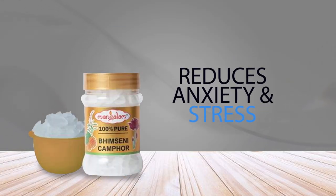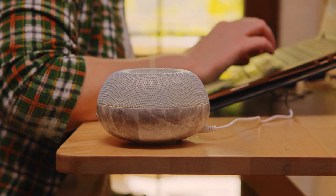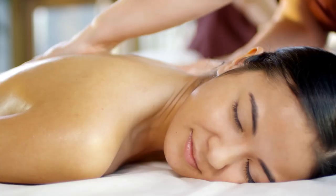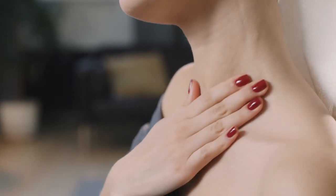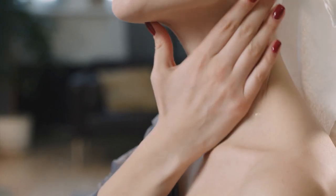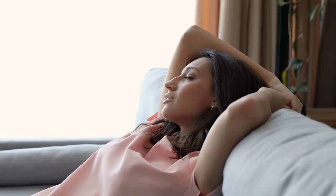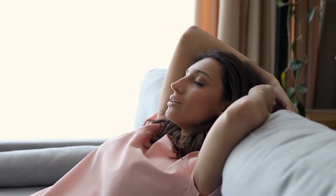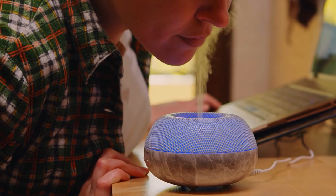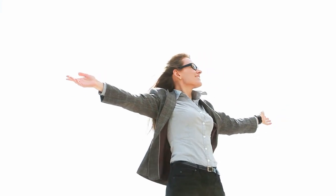4. Reduces Anxiety and Stress. Camphor has a potent refreshing scent that can help relieve stress and anxiety. Add camphor to diffusers or vaporizers to purify the air and promote better breathing. Some people add it to massage oils or bath water for pain relief and relaxation. Its aroma helps clear congestion by opening up airways and promoting easier breathing. Some studies suggest that inhaling camphor may calm the nervous system, making it useful for stress relief and improving overall mood.